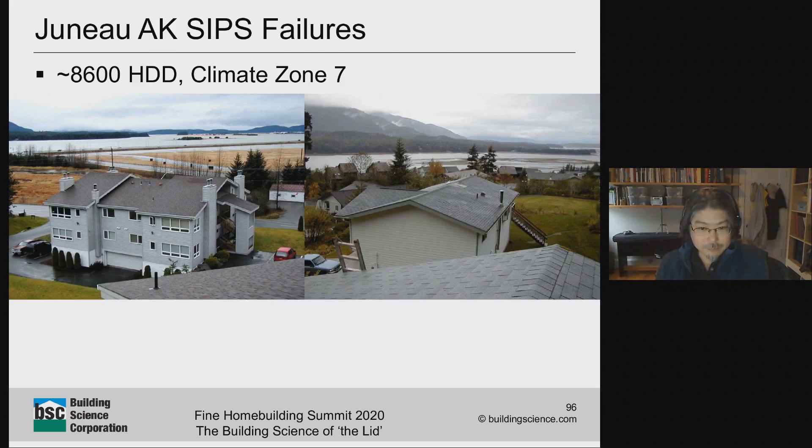One of the biggest case studies of problems with SIPs was the Juneau, Alaska failure, investigated a bunch of years ago. Juneau is a cold climate — 8,600 heating degree days. To put that in context, Boston is about 5,000 heating degree days. It's pretty cold, pretty wet, cloudy, and dark all the time. They built houses out of SIPs, including a SIPs roof, because it goes together so fast and the building season is so short — like those places where the two seasons are winter and road-building season.